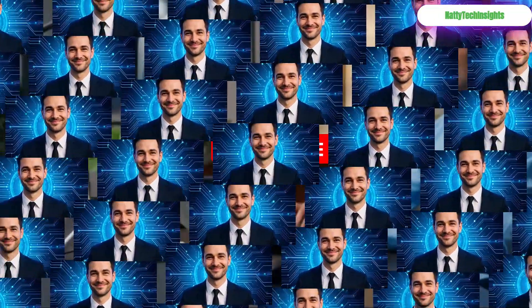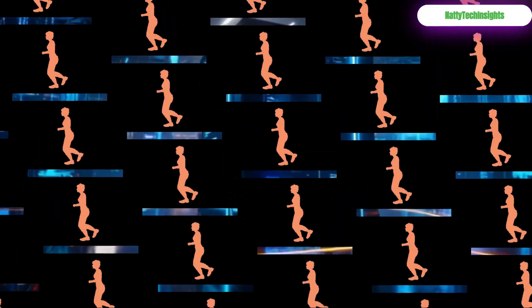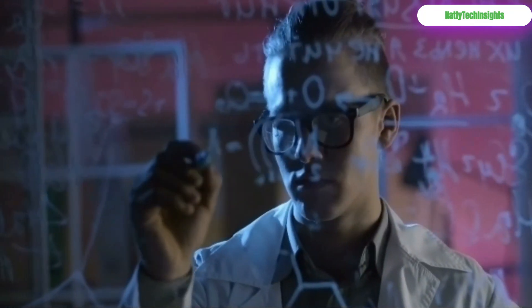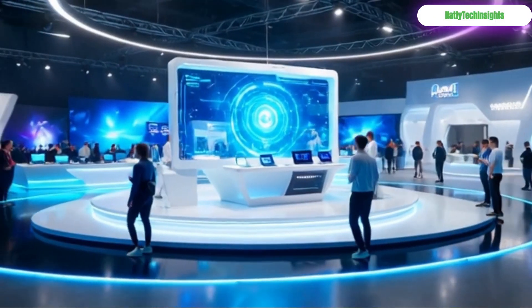Ever feel like you're working harder, not smarter online? You're juggling a dozen tabs, wrestling with file formats, and wasting precious time on tasks that should be simple. What if you had a secret arsenal of tools to change that?